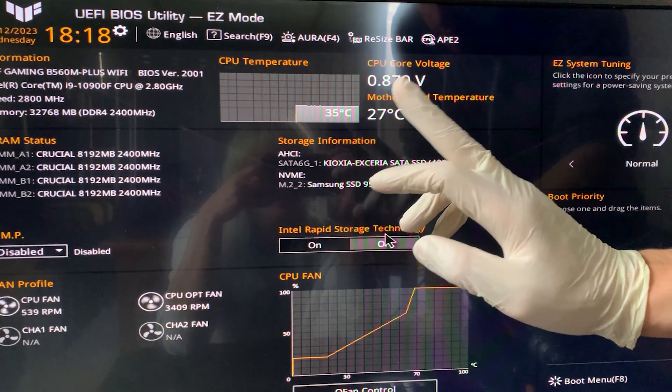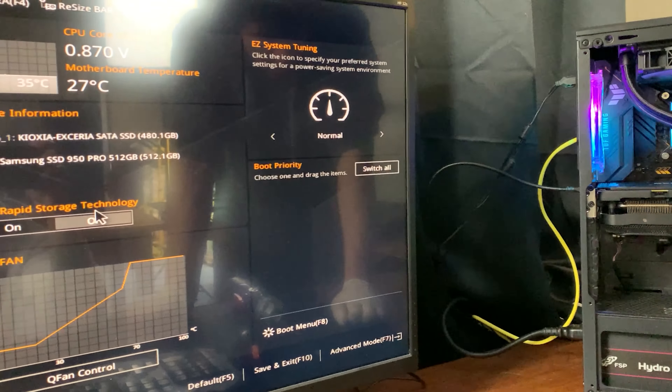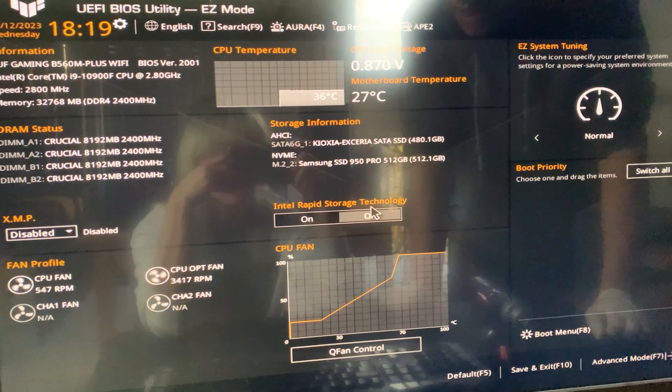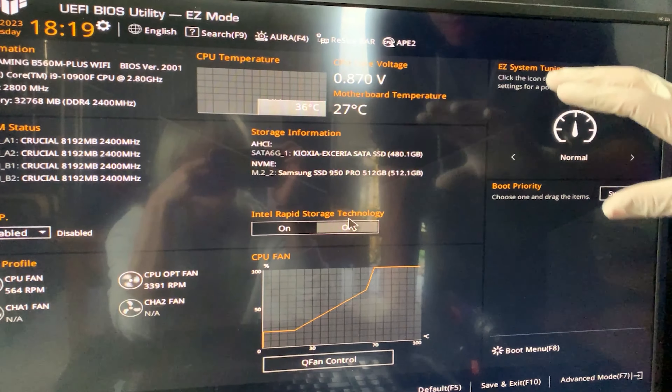What is for sure is that the top NVMe slot is faulty — it wasn't possible to use an NVMe in there. That's really not what I was expecting, but it's probably due to paste in the socket or it could be a defective motherboard. We mounted it in the second slot under the graphics card, so now we can install Windows and test it out.